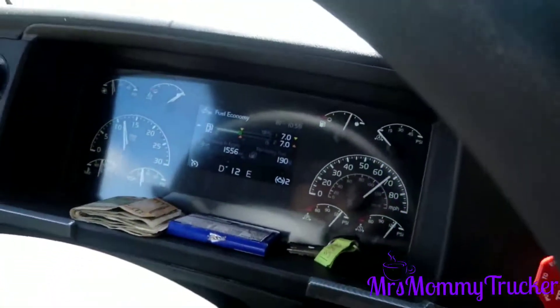We are backtracking to Fernley, Nevada to the Pilot where we're going to get fuel. It's crazy because we have three quarters of a tank of fuel, but our company wants us to fill up at certain places, so we're backtracking just to get a quarter tank. Then we're heading over Donner's Pass to Modesto, California, and then from Modesto we're going to Oakland, California.